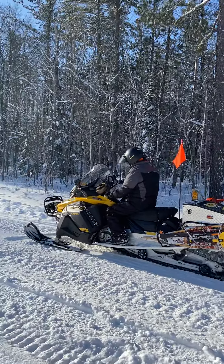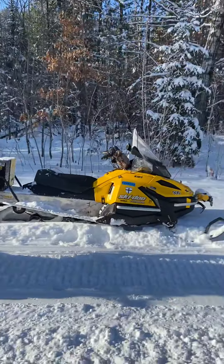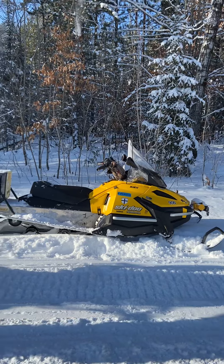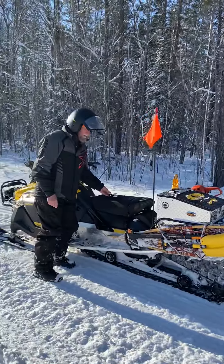Of course I got to sneak a picture of his old one, the 2010. She's a beaut, pushing 8,000 miles.